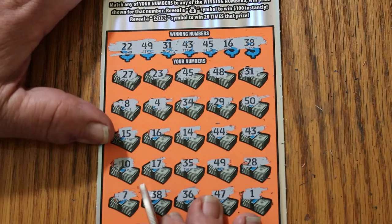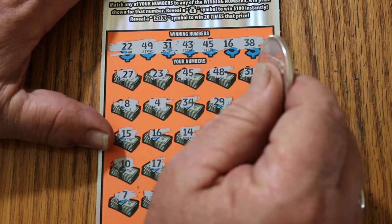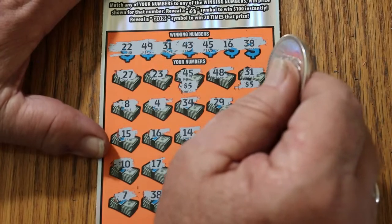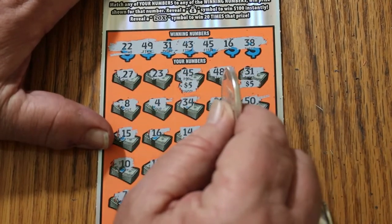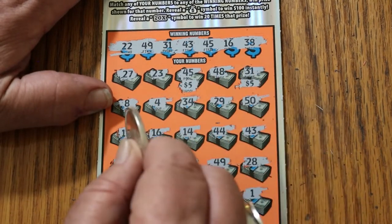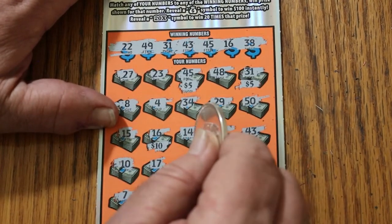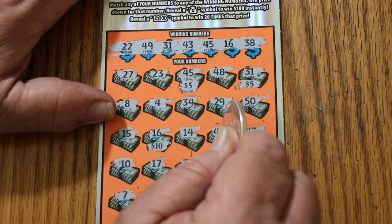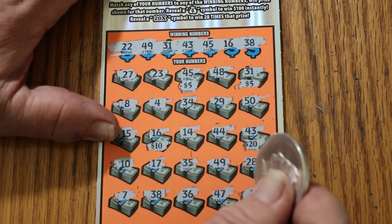Let's see how this rolls. We've got 45 and 31 in the first row — 5 and 5 for 10. 8, 4, 34, 29 — no. 50's a no. 15 — no. 16 — we've got 10 there. 14 is a no. 44 is a no. 43 — 20. I'm liking the way this is shaping up.